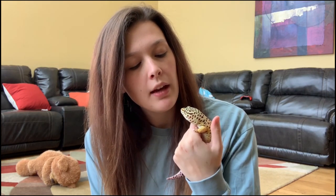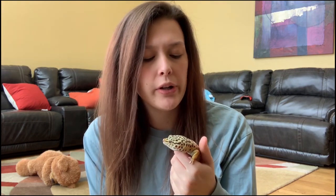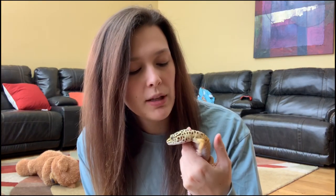Now he's very chunky. He does eat mainly mealworms — he was never very good at hunting crickets. I used to take him out and put him in a critter keeper with a couple of crickets so it was basically impossible for him not to catch them, and he still couldn't hunt them. He'd miss one and he'd give up and just lay there and call it quits. He's pretty lazy.